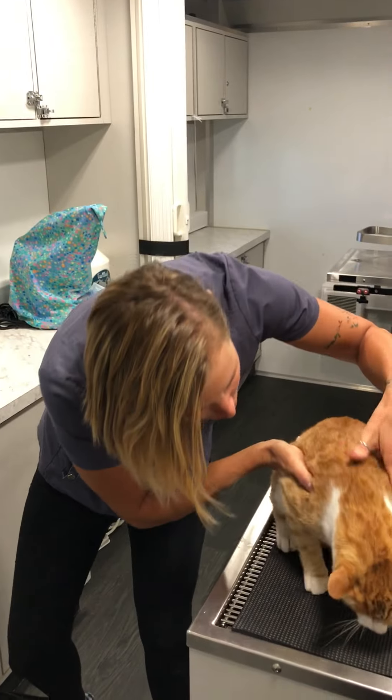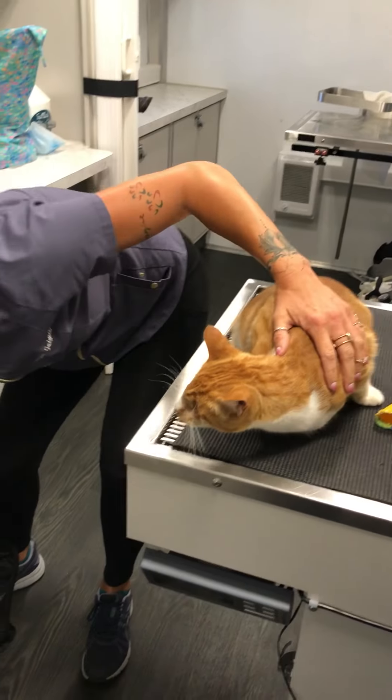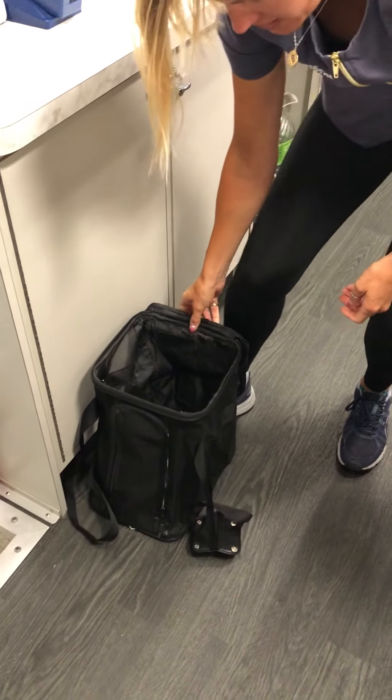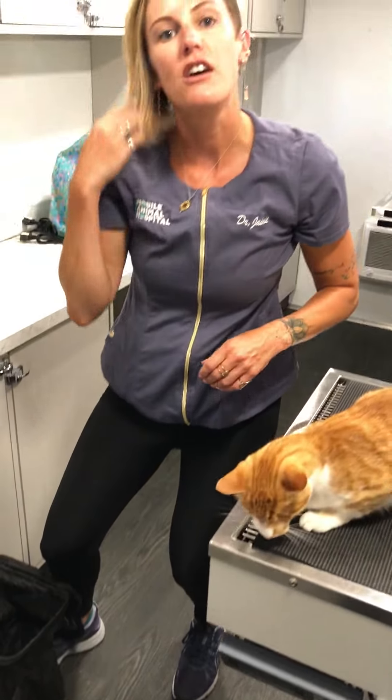Hi big guy, don't be too mad. Okay, all right, so same start. I'm going to sort of prop this up the best I can. You can use your foot, do whatever you need to do.